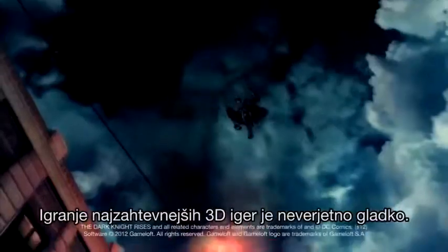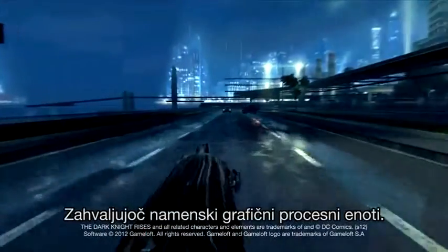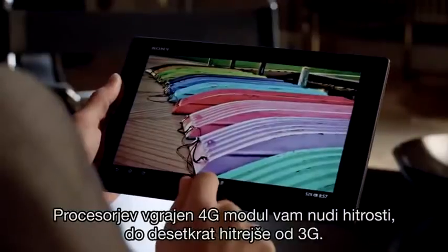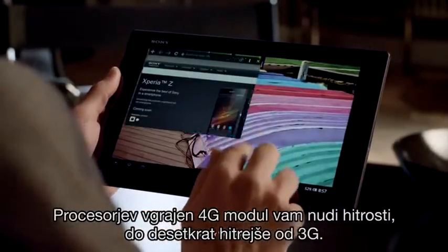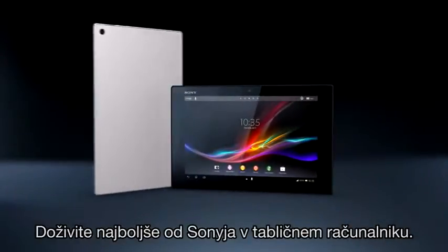Playing the most advanced 3D games is as smooth as silk, thanks to the dedicated graphics processing unit. The processor's built-in 4G modem gives you speeds up to 10 times faster than 3G. Experience the best of Sony in a tablet.